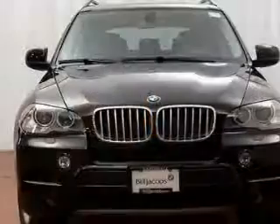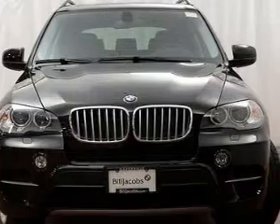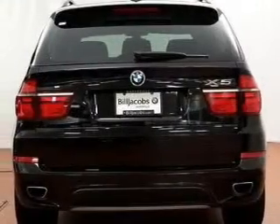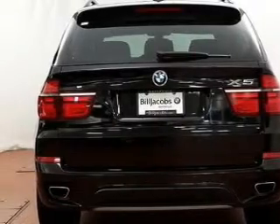The powertrain includes all-wheel drive with a powerful 8-cylinder engine that responds smoothly to its automatic transmission. Navigation is included to help you get to your destination with ease.